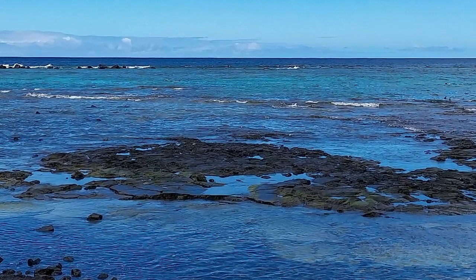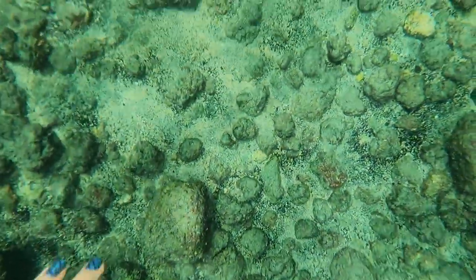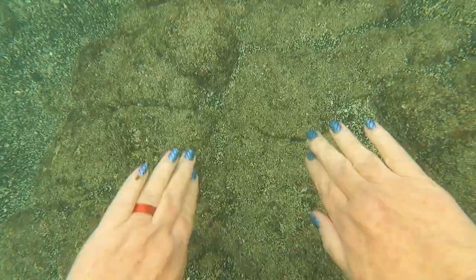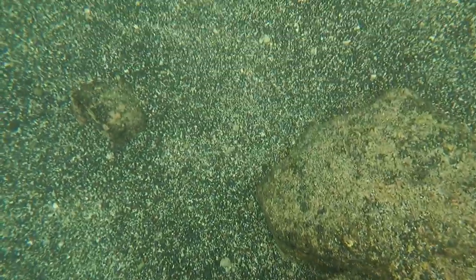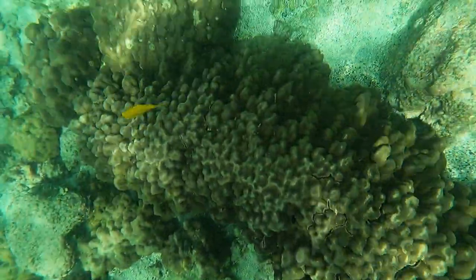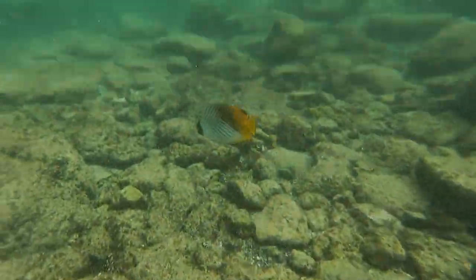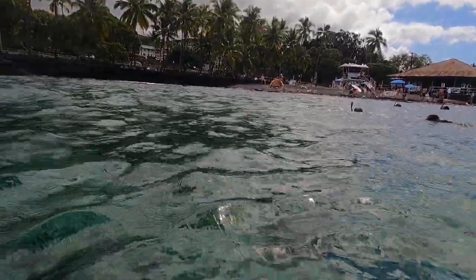We recommend water shoes for protection as you make your way in and out of the bay — lava bites. Using this new camera setup was challenging; I saw a lot more than this angle picks up. In fact, most of the underwater footage you will see will be from Harry. Still, I was able to see the coral and some beautiful fish, and all I had to do was stand up to see great views of the beach park.